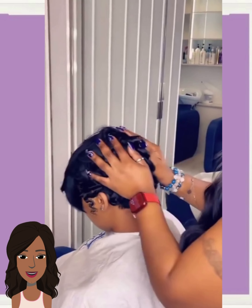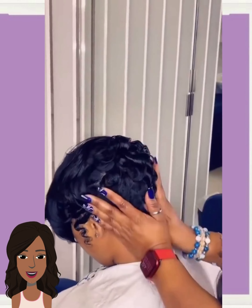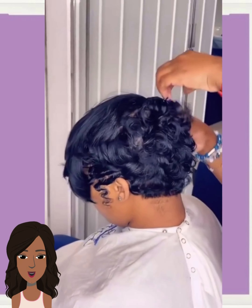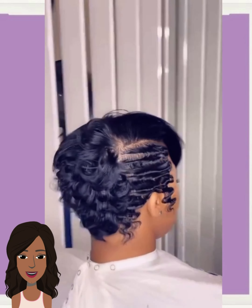All right, you guys, so hope you have enjoyed all of the hairstyles featured in today's video. If you felt inspired, please be sure to give this video a big thumbs up, hit that subscribe button, and I will of course see you in the next one.